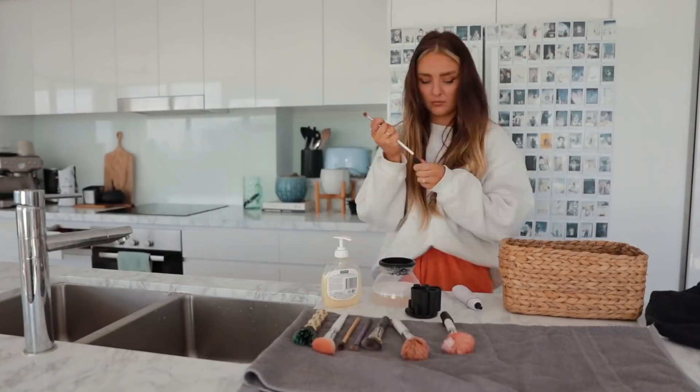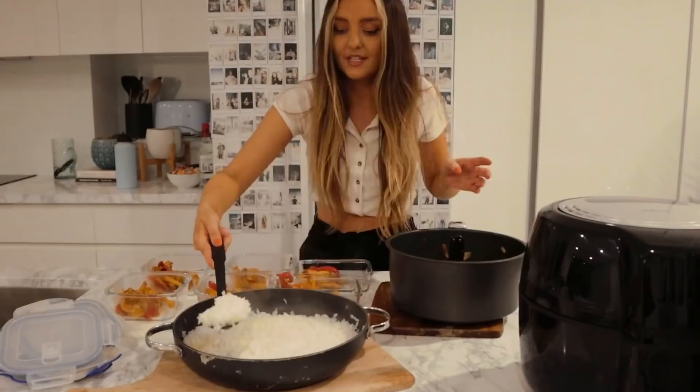Do you ever just get so behind on all of the chores that you have to do that you just procrastinate them even more, and then they all build up and you have a whole day worth of tasks? Me too. So that's what we're fixing today. Good morning you guys — today we are getting our ish together.